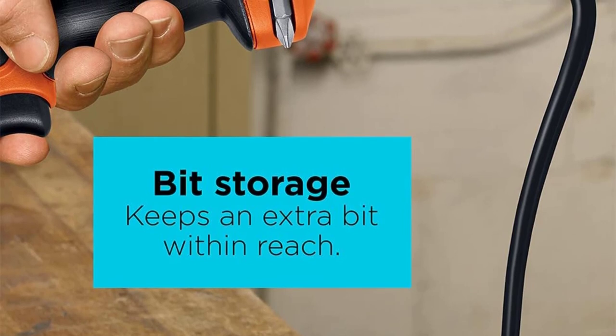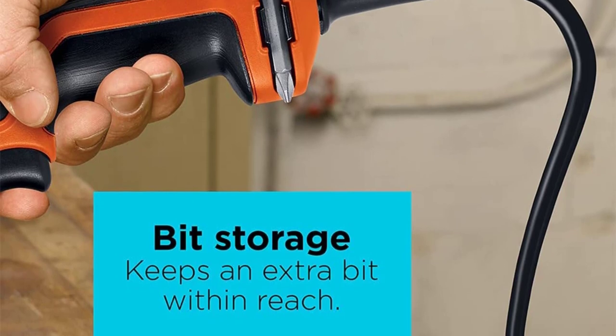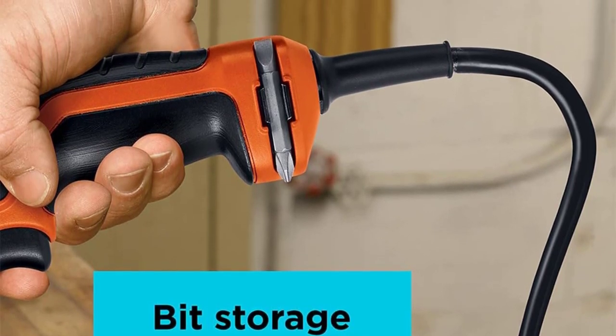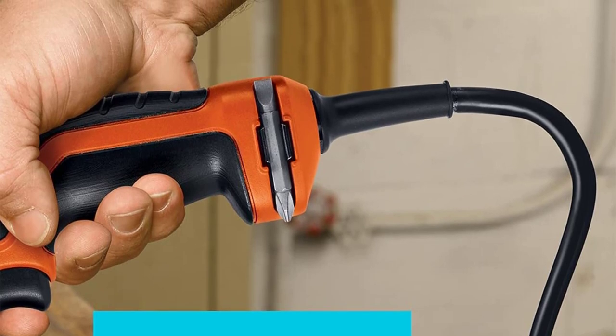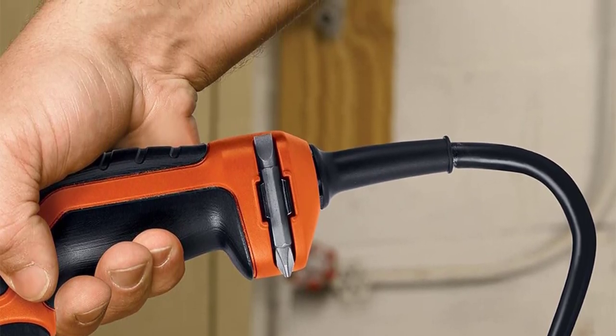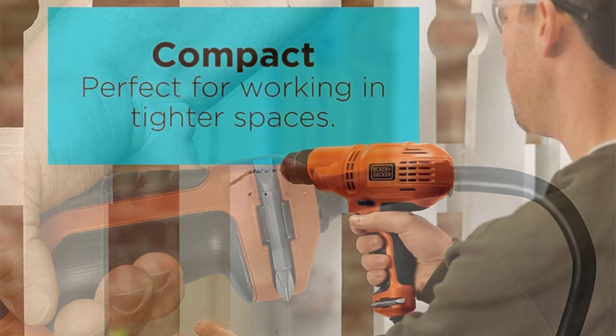Before investing in a corded drill, we recommend you consider the following key factors to grab the best one. First is Power. Corded drills are plugged straight into the electrical socket for their working. The motor power is measured in amps — a drill with a higher amp motor is more powerful and can drill a hole precisely in less time.